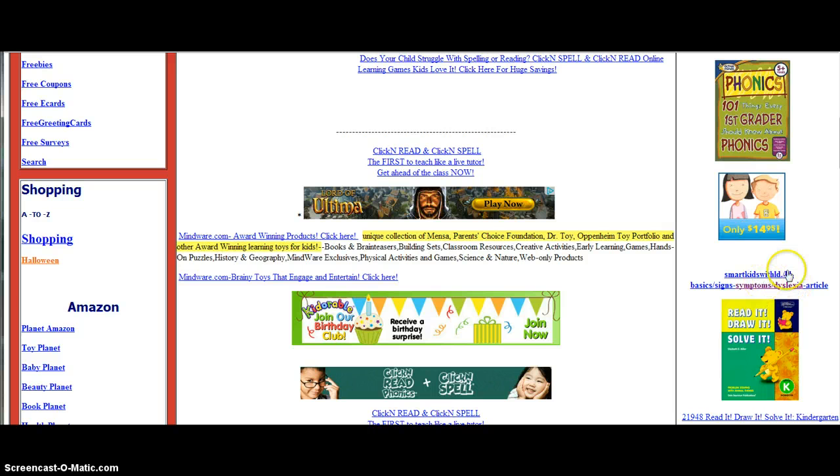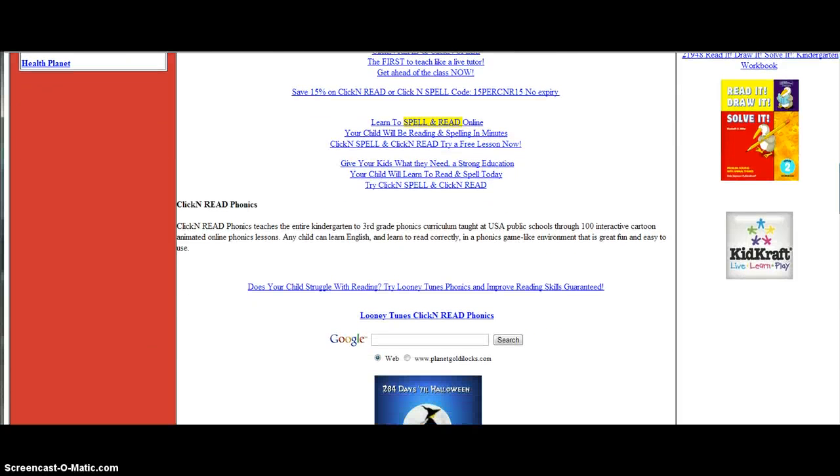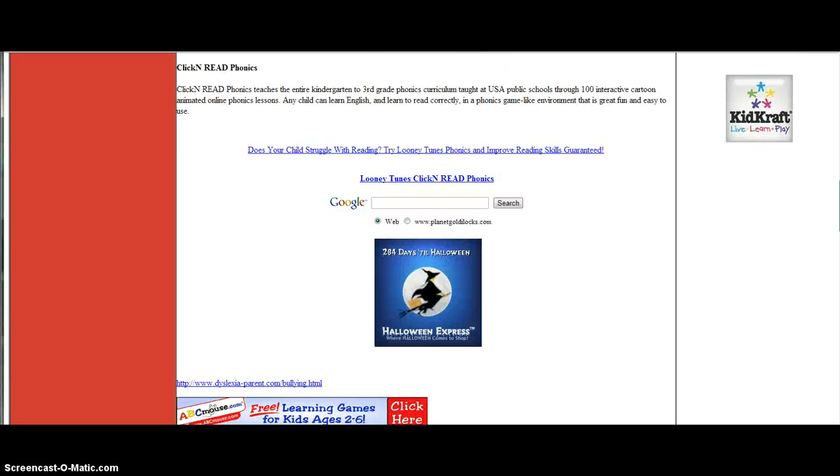Signs and Symptoms of Dyslexia — a good article to read over here on the right-hand side. Mindware.com, award-winning products — click here and check those out as well. Keep going down here and you'll see more and more of this type of thing. Help your child get a good start in life with all these great programs.